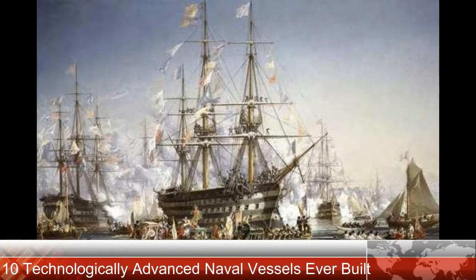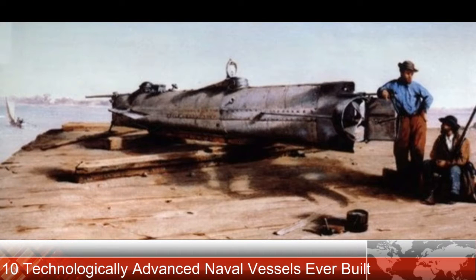While turtle ships were not the main naval vessel used in the fighting, they were highly innovative for their time and changed how vessels were armored in the region. It would take nearly three centuries before a completely ironclad vessel would be used during the American Civil War, making the Geobukseon a truly innovative and influential weapon system. Number 9: